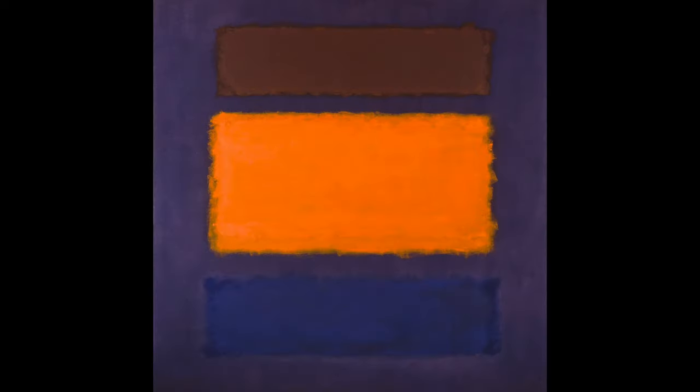I want to share one of my favorite works from our contemporary collection and this painting is by Mark Rothko. The painting is titled Brown, Orange, and Blue on Maroon and is currently on display at the museum, so we hope you can come visit us soon and see it in person.